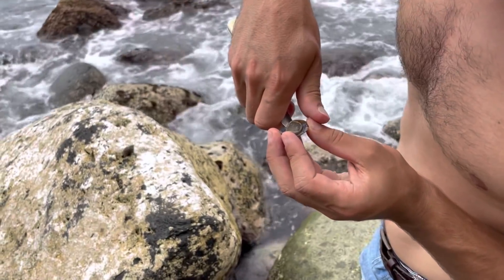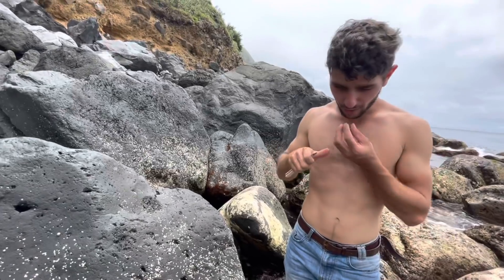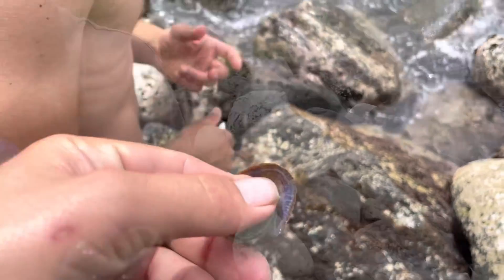We're going to try limpets. It's like an oyster but a little more chewy. There's a limpet — yeah, it's pretty good. There used to be a lot more of them.